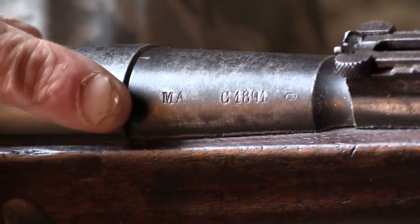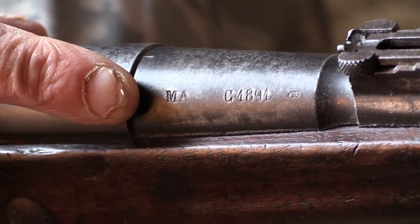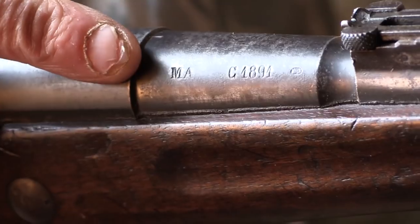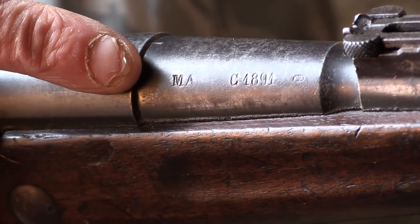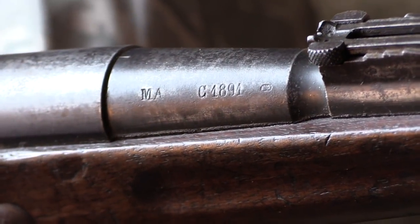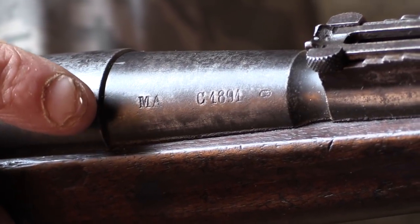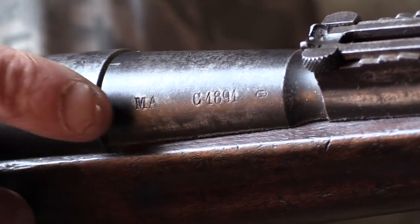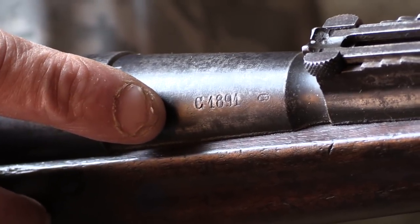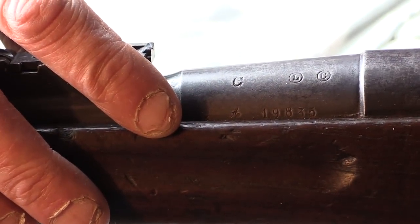On the right side of the barrel is the letter code for the National Manufacturing of Arms — Manufacture Nationale d'Armes — or private manufacturing companies that made the barrel, followed by the year it was made. This one was made by Manufacture Nationale d'Armes de Châtellerault in 1891. The manufacturer has a single abbreviated code: MA is always for Manufacture Nationale d'Armes, then C for Châtellerault, S for Saint-Étienne, and T for Tulle. On the left side of the barrel is found the serial number, the Numéro Matricule.